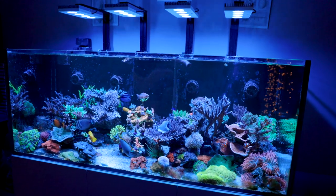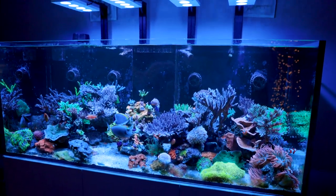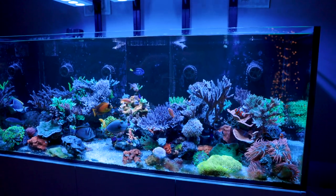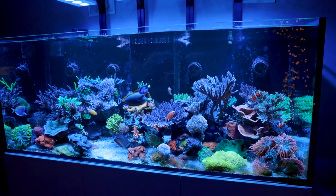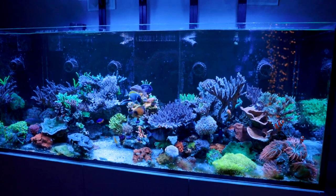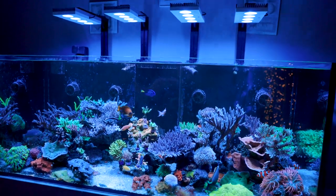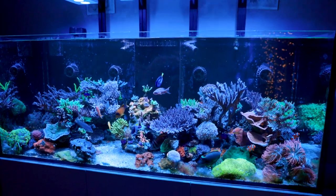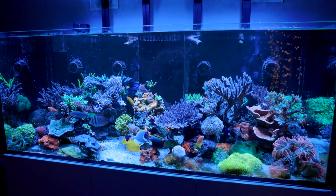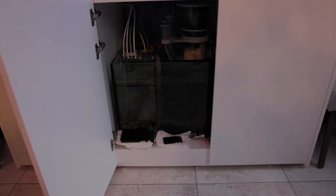Here's the tank in its full glory. Still loving the lights — Hydra 64 HD, very trusty. Maybe next week I'll actually show my frag system, which is supporting a different type of lighting. I've been very busy over the summer with the frag system, so that's going to be next week's big reveal.